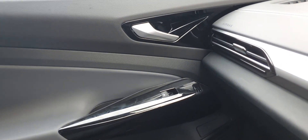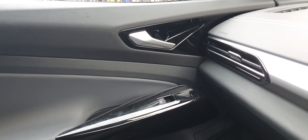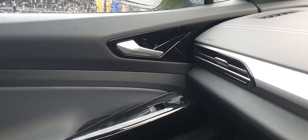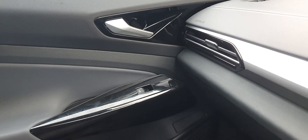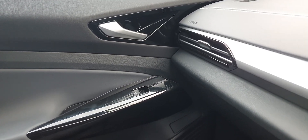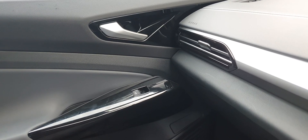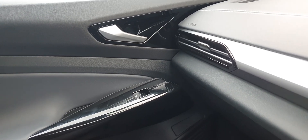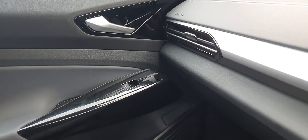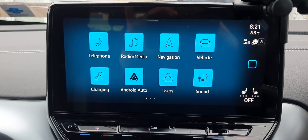The piano black trim — I don't see any problem with it, it's actually cool. You can wipe it and it always looks fresh. If someone scratches it you can just wipe it off with a microfiber cloth. It's very durable — I don't know why people say it scratches easily; I've had it scratched many times and managed to wipe it off.